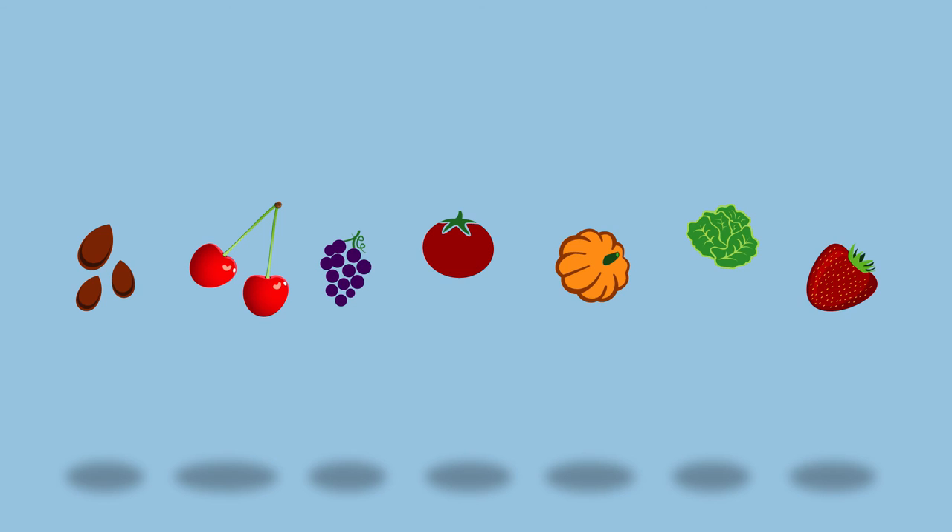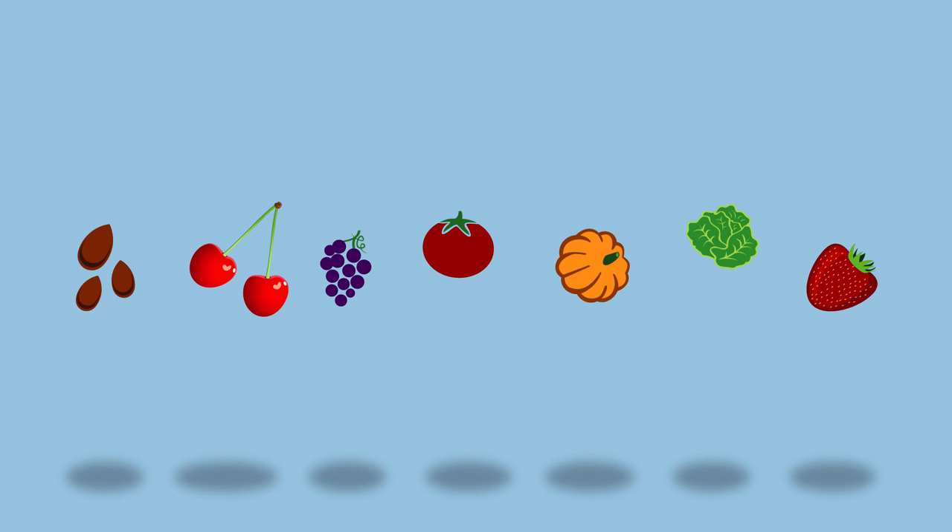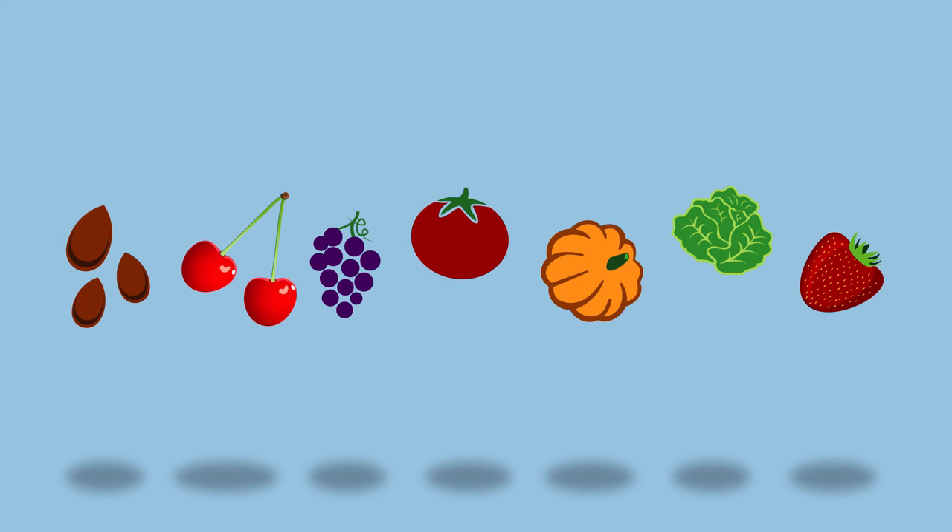It is useful on a variety of crops including tree nuts, tree fruit, grapes, tomatoes, cucurbits, leafy greens, and strawberries, with aerial, foliar, or soil applications.